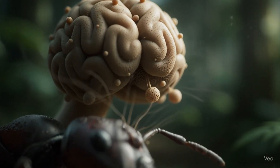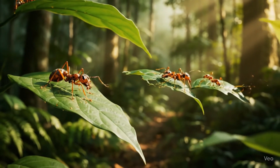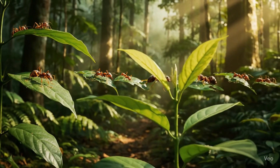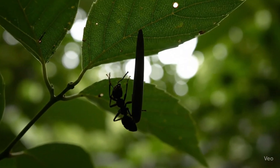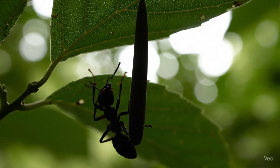This fungus is called Ophiocordyceps unilateralis. It targets ants with incredible precision. It knows when to strike, when to kill. It even chooses the right height for spreading spores. The dead ant becomes a spore-launching machine. Nature turned it into a puppet.